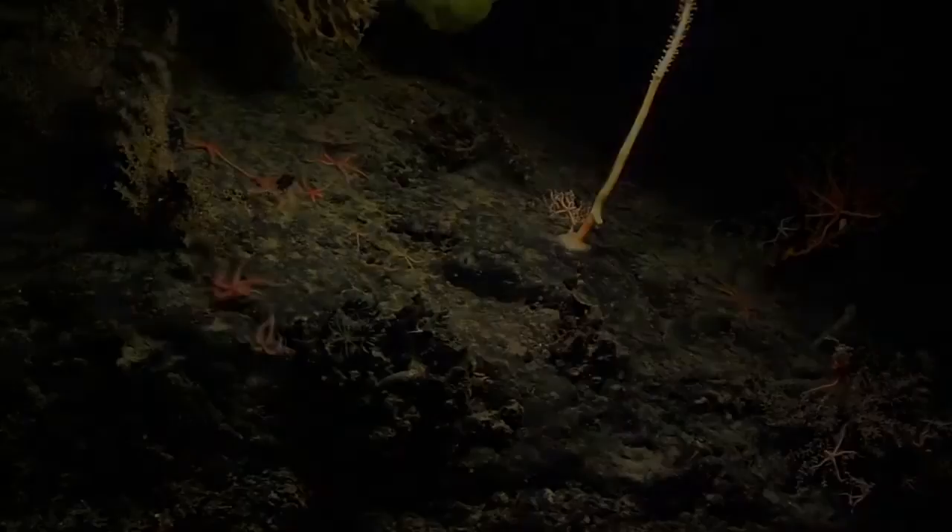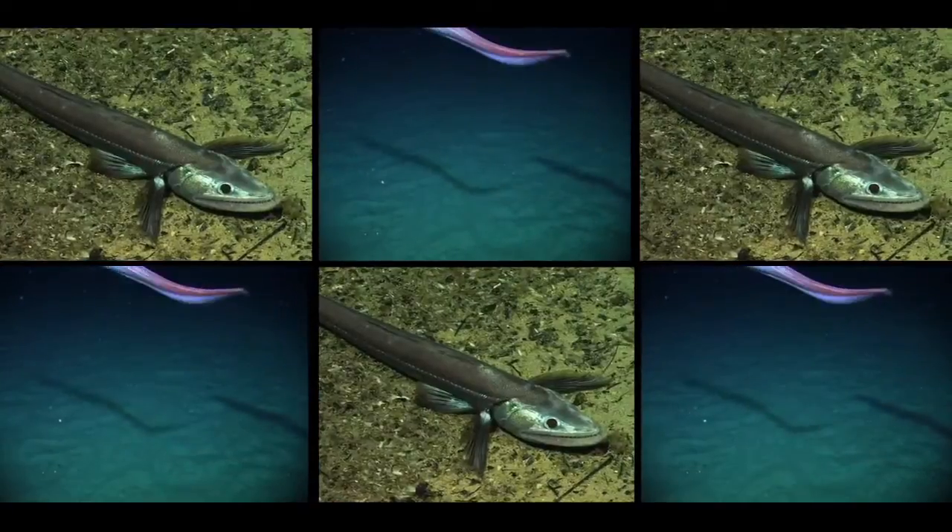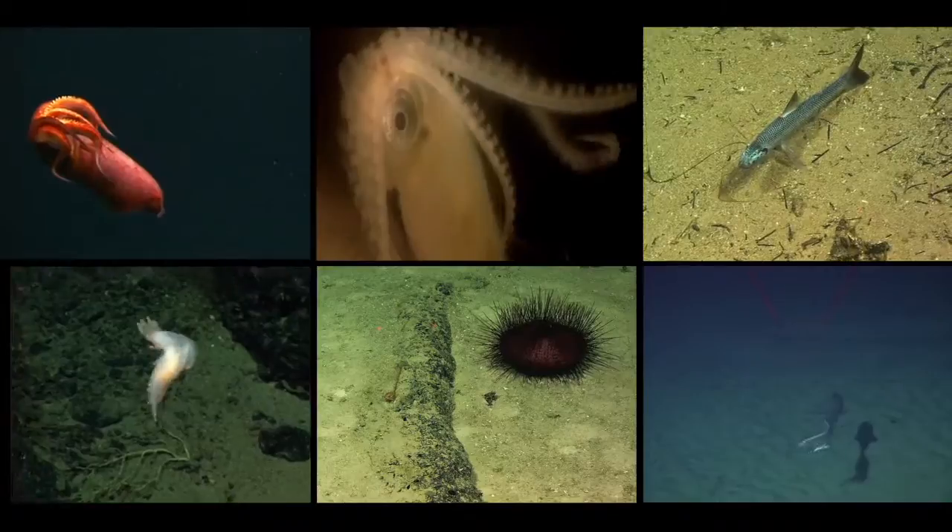The sea floor drops off to the very deep sea, and the world is entirely different. It's a world of completely different kinds of animals — a world of darkness and cold, but to other creatures, it is the home that they have. Hundreds of species thrive in these areas, many of them rare or unique.